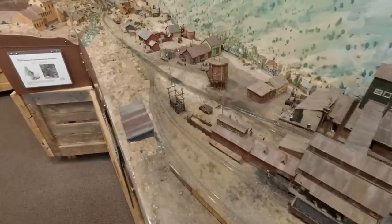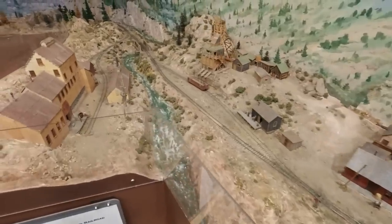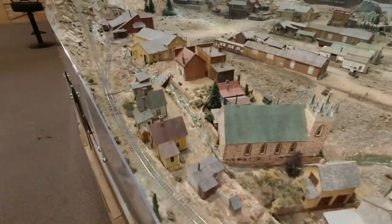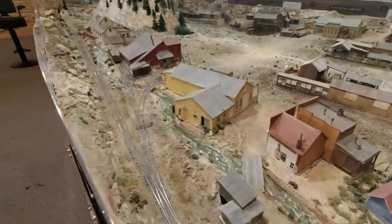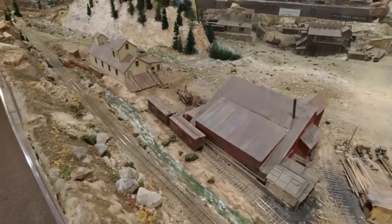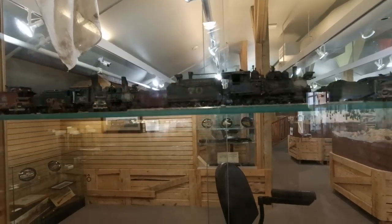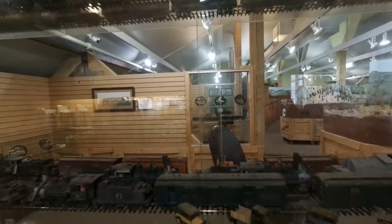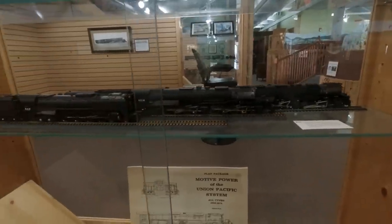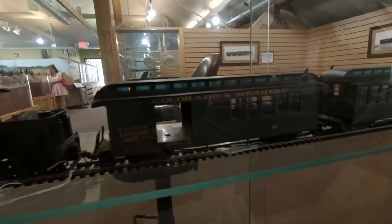There are displays full of trains, all behind glass. What a neat hobby — how exact! And there are different scales on display, including a larger scale.